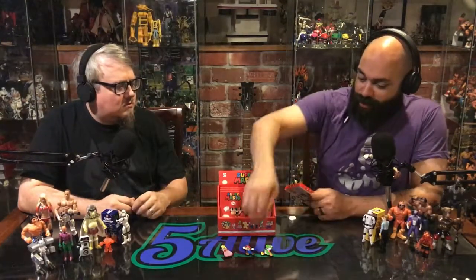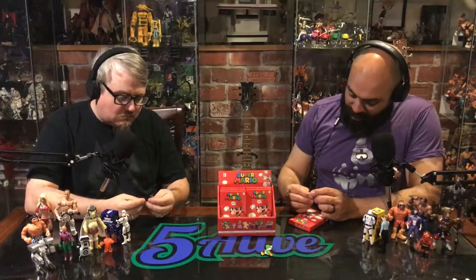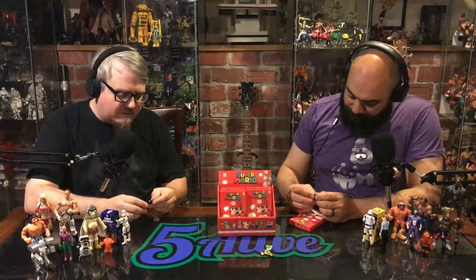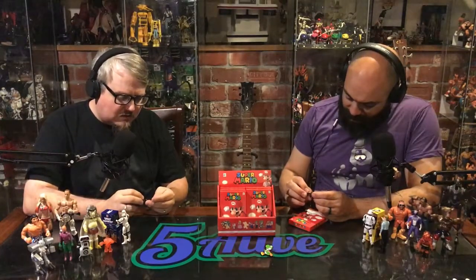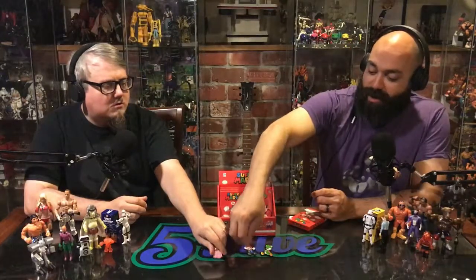Right now pins are getting really hot, and these things are pretty amazing. The detail is fairly spot on and the quality is right there. These are actually made of metal — they're sturdy, these things are legit, sculpted well.